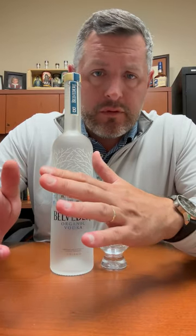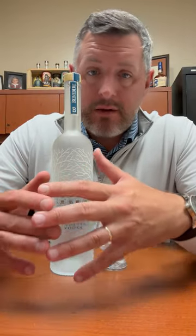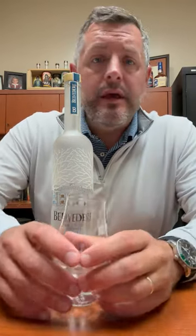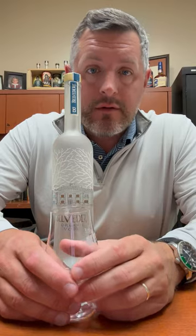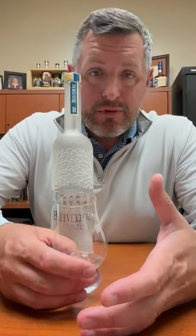As opposed to being made with French wheat, Belvedere is made with Polish rye. In fact, it's 100% organic Polish rye made in a very old operating distillery in Poland. And frankly speaking, it's known as the smoothest, easiest drinking of all the imported vodkas.